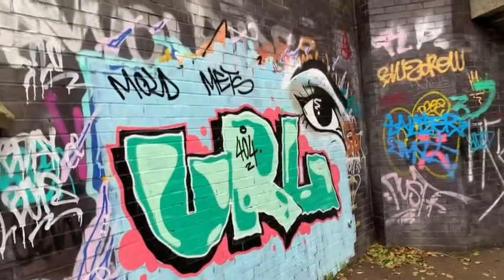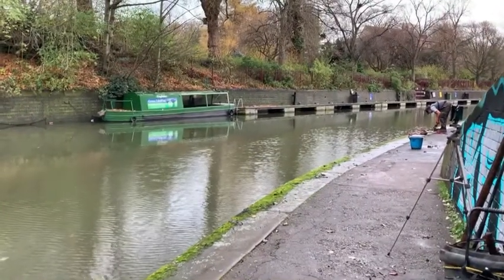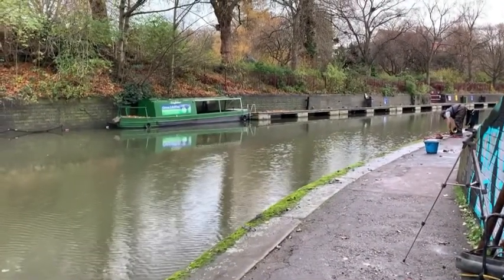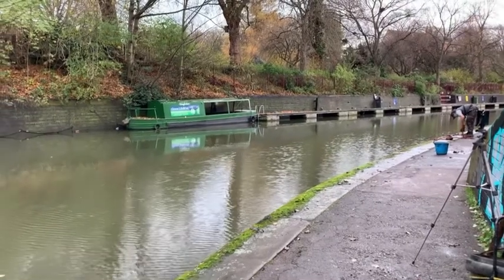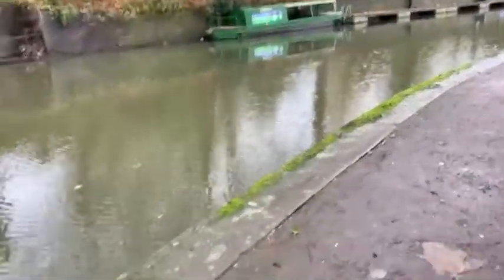Some graffiti under here. Martin pulled something up earlier and there was a bottle that came up with it and it's floating, so I managed to lean over and get it.